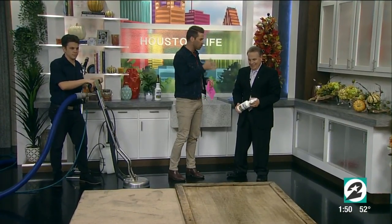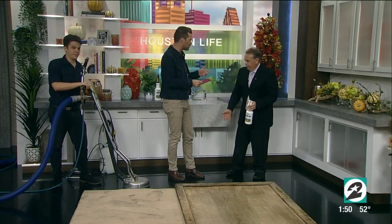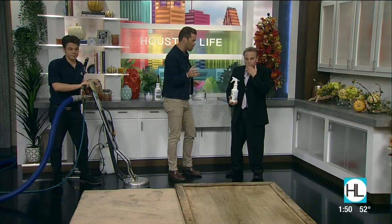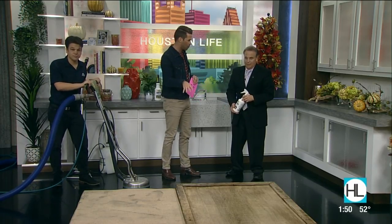Aubrey, you guys have multiple locations, right? You're also in San Antonio, Dallas, Austin, Corpus Christi — all over Texas. And you guys solve two major problems that people experience with carpet cleaning.